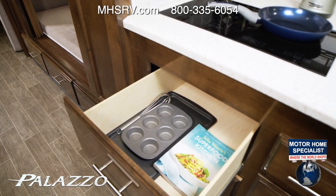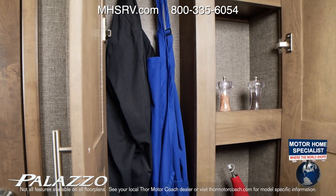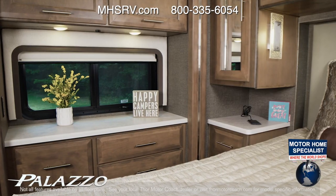The kitchen also has large drawers for your cooking essentials. A pullout pantry helps you stay organized — you can even hang your apron in here.